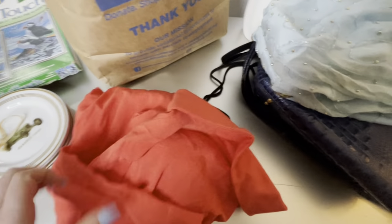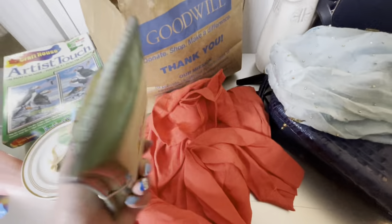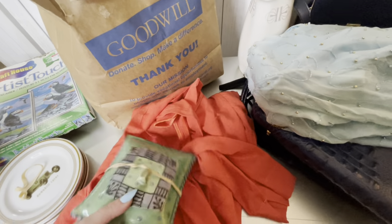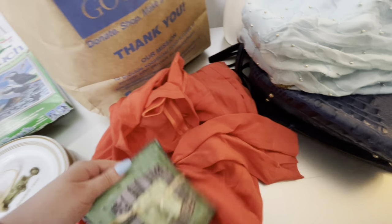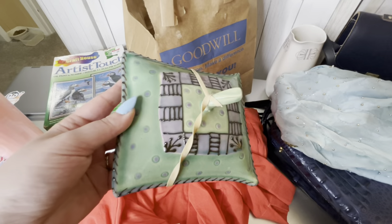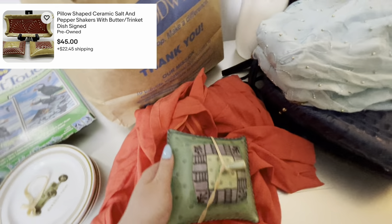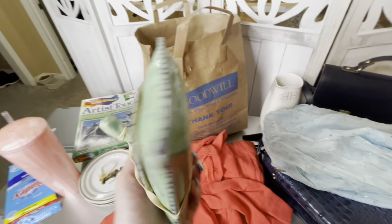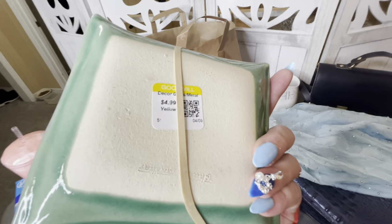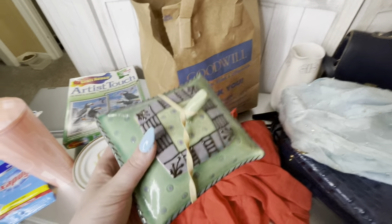Next is a little trinket dish — the lid comes off. It was $4.99 and it is signed. I looked it up and it does sell relatively well as far as a breakable pottery item goes. It was unique so I grabbed it — and thankfully I did not break it!